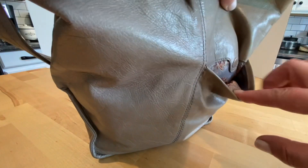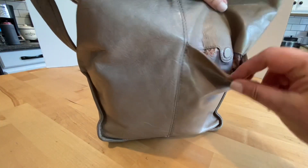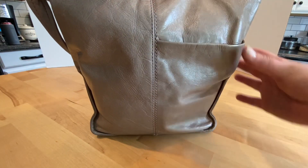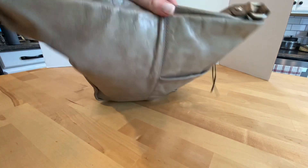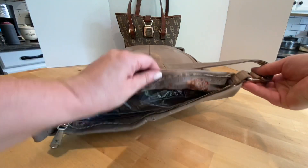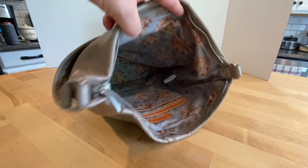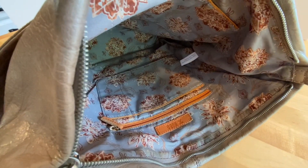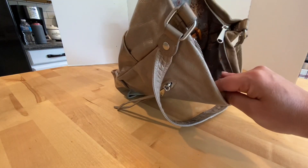The back of the purse has a magnetic closure slip pocket, which is nice. The center compartment also has a zipper closure. The interior has a pretty floral lining and there's a zipper pocket inside.